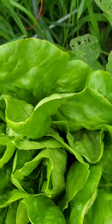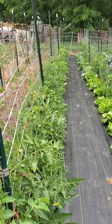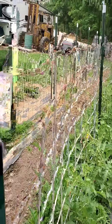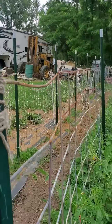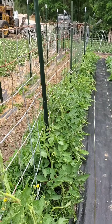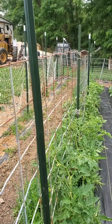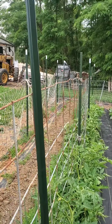The tomatoes are getting so tall. Within a month they will be higher than the cow panels. Last year they got so heavy they literally pulled over the smaller stakes — they're not as sturdy. So this year, in order to prevent that and give it more stability, my husband put in a really heavy-duty spike. I was told there was a tomato blight going around in our area, so I'm going to do my best to prevent it.